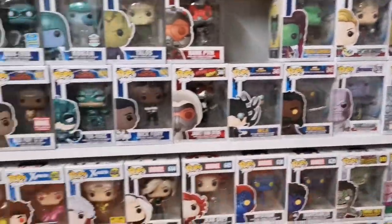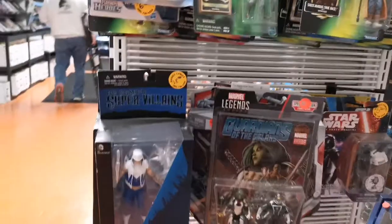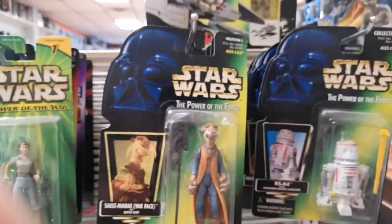Anyone that's having trouble finding anything can reach out to me and I'll get you linked up with them. Lots of old Episode One Star Wars figures.